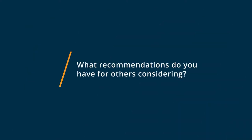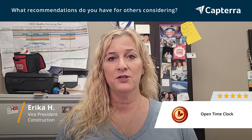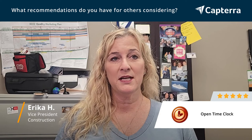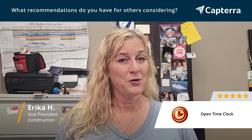If you're considering changing your time clock or time tracking application and are looking for a very cost-effective, easy product to use, I highly recommend checking out Open Time Clock. It is truly the most economical product out there that will make your life so much easier.